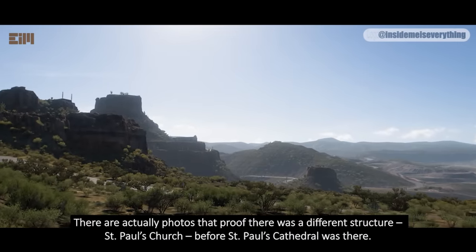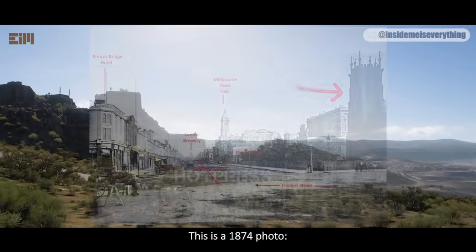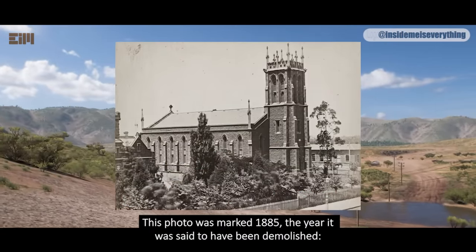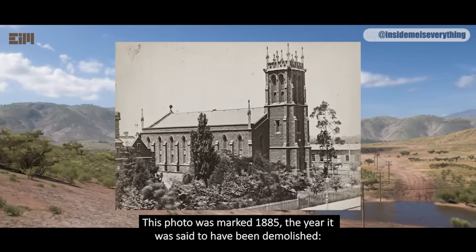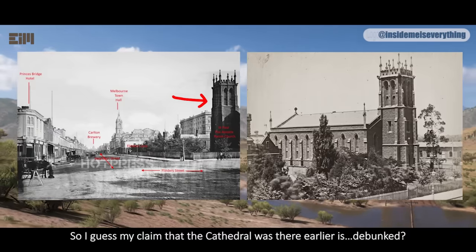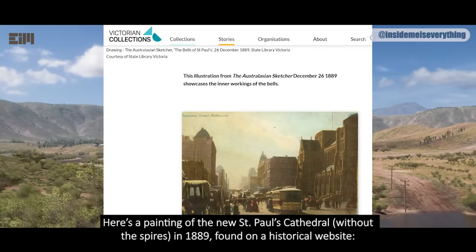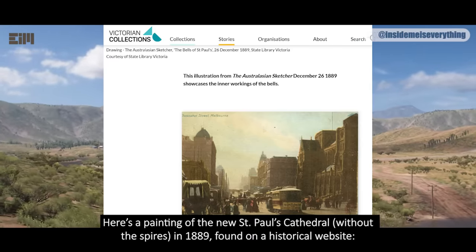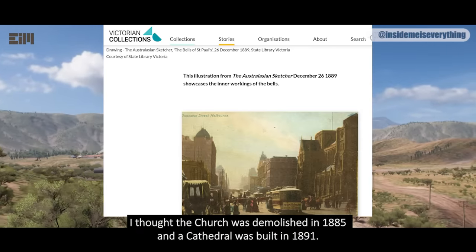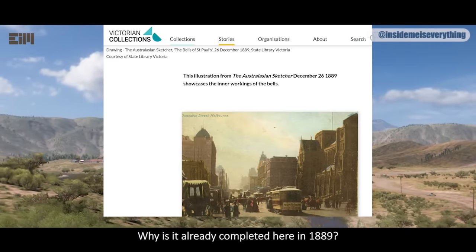There are actually photos that prove there was a different structure — St. Paul's Church — before St. Paul's Cathedral was there. This is a 1874 photo. This photo was marked 1885, the year it was said to have been demolished. Here's a painting of the new St. Paul's Cathedral without the spires, in 1889, found on a historical website. Wait — 1889? I thought the church was demolished in 1885 and a cathedral was built in 1891. Why is it already completed here in 1889?